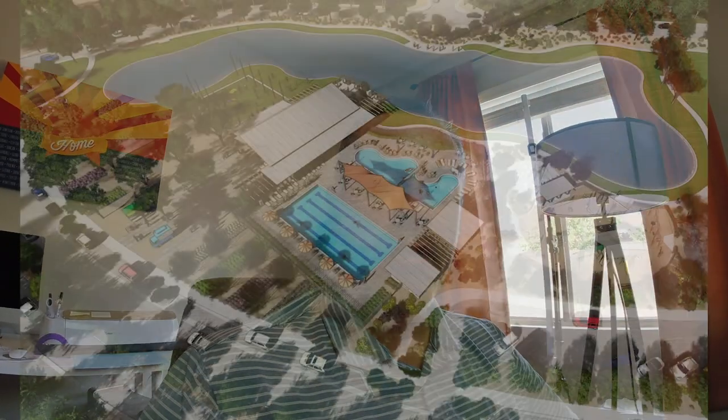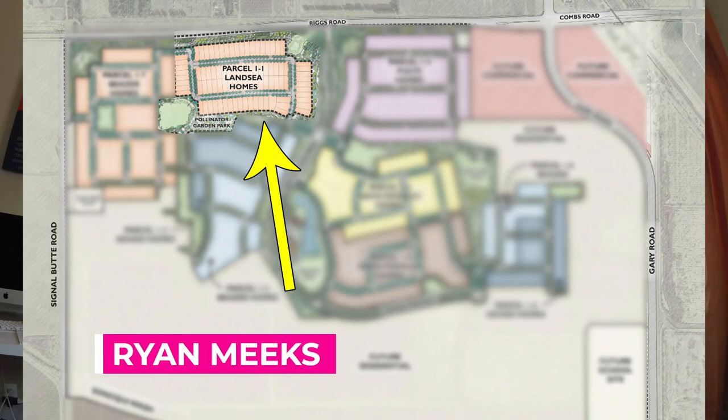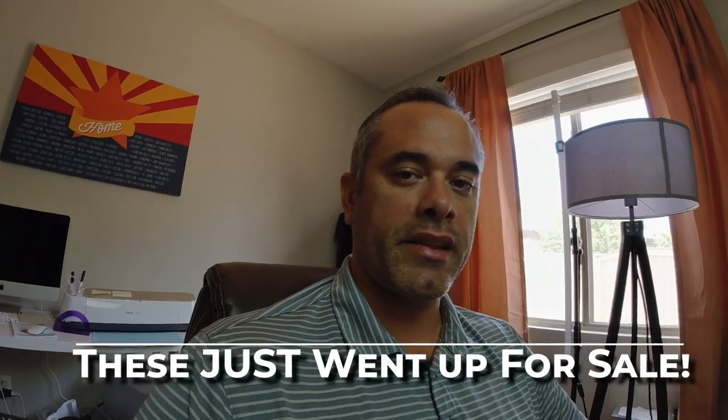Hey, it's Ryan, and I just got back from Harvest at Queen Creek yet again. I visited Land Sea Homes, and we're going to take a walk through those models. There are 14 lots they're going to be releasing, and they do have the models picked out — preset models on each one. You have the Mandarin, Valencia, Clementine, and the Pomelo. The lowest price is going to be about $320K and the highest $380K, with square footage from 1,939 all the way up to 2,768.